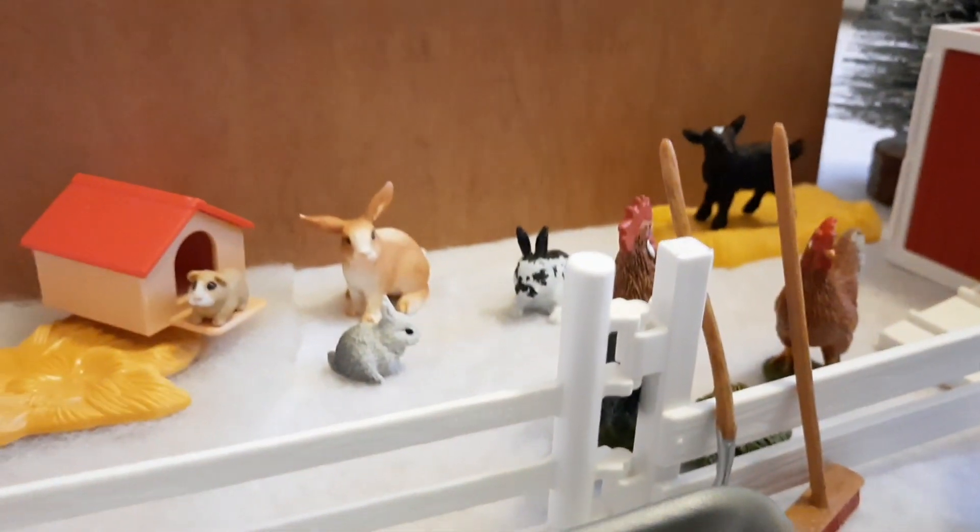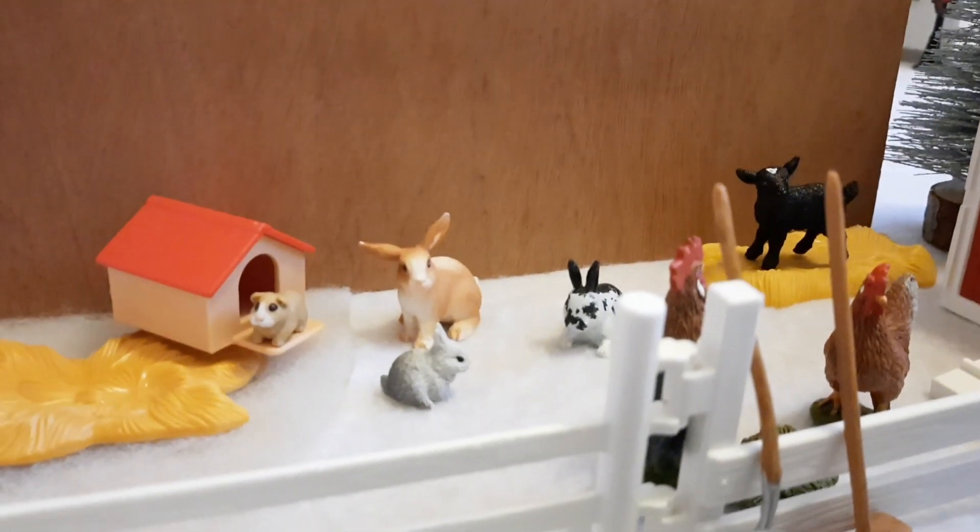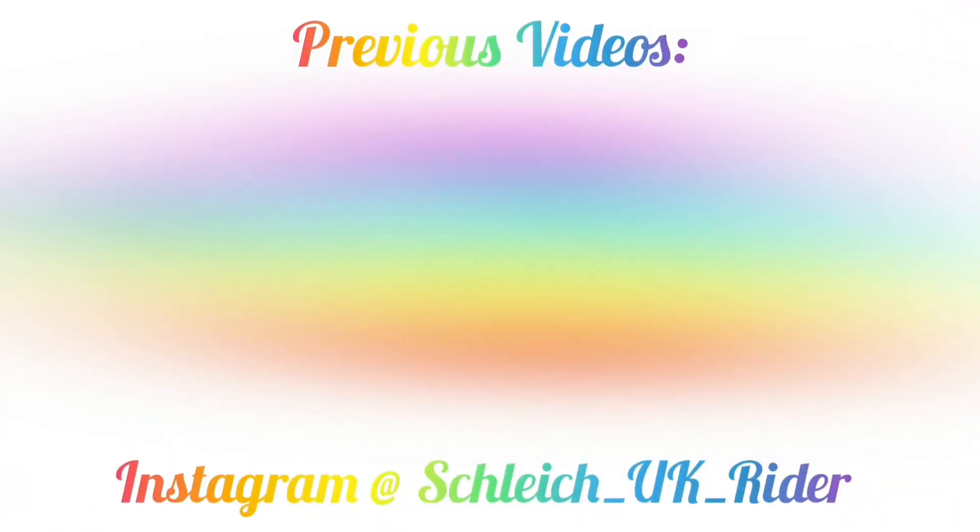Anyways, that's all for today's advent video. I really hope you guys enjoyed watching, and I'll see you tomorrow for day 17. Bye!